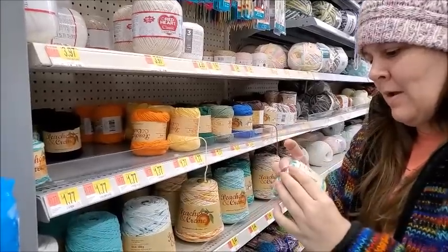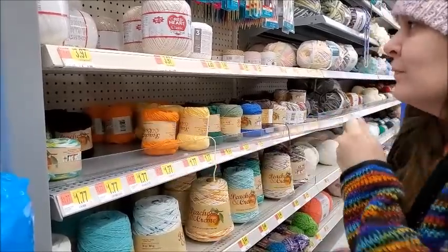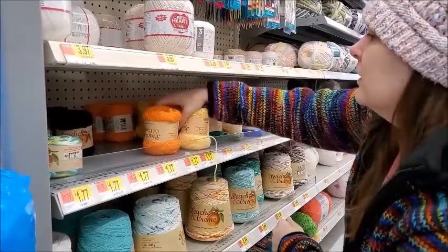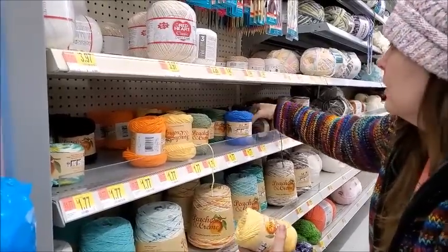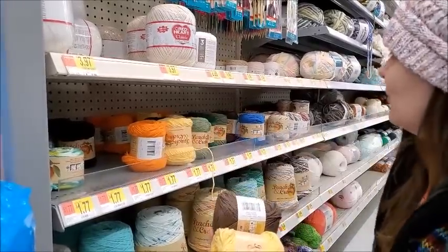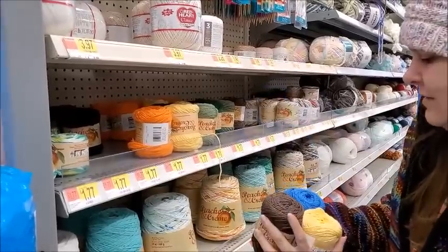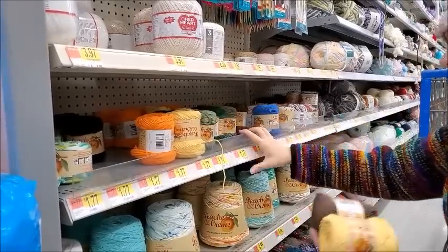Somebody asked in the comments whenever I ask questions like how many yards or what color — they asked if I really care. The answer is yes, I really do care. I'll agree that he does take quite a bit of interest in my yarn. It doesn't consume me anymore. When I'm here I might as well learn as much as I can. They don't even have any purple or pink — Walmart, you suck.